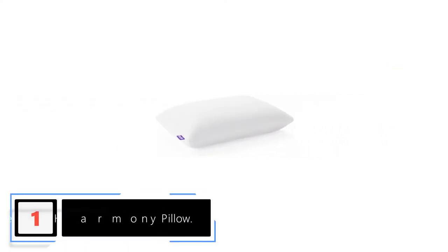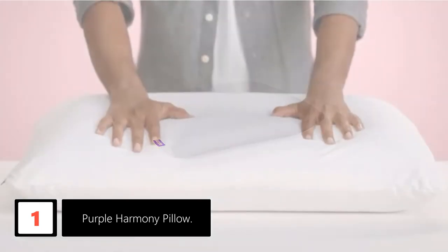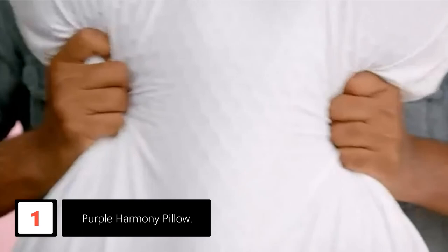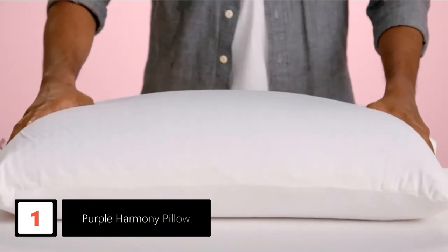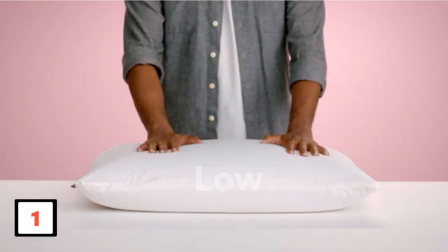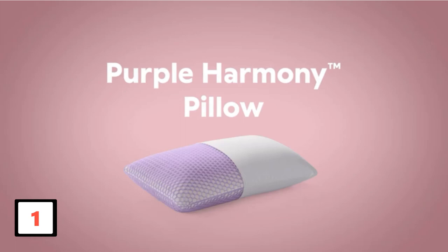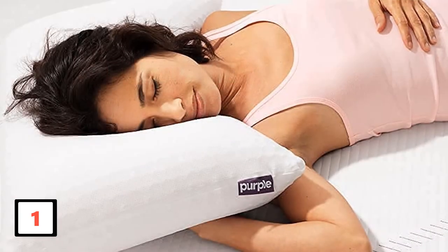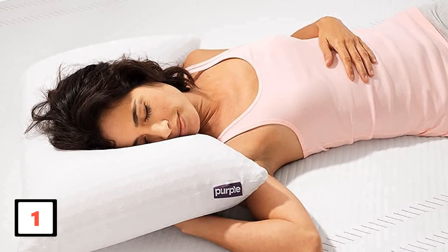Finally at number 1: Purple Harmony Pillow. The Purple Harmony Pillow has a little bit of everything for everyone, and that's why it takes our best overall spot. Its neutral design makes it a great match for most types of sleepers, providing firm but flexible support with a latex foam core that doesn't flatten or lose its shape while you sleep. On the cooling front, the pillow is encased with a gel layer and a ventilated grid, which work together to keep your body temperature cool. The cover is moisture wicking, so no waking up soaking wet in sweat, and the pillow comes in three heights: a low height for back and belly sleepers, a medium height for combination sleepers with average frames, and a tall height for combination sleepers with larger frames.